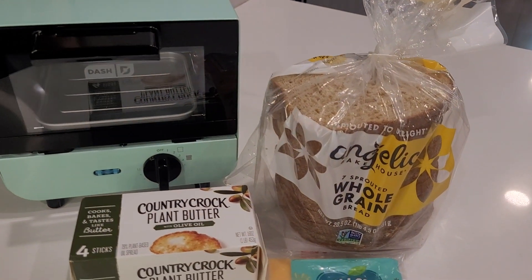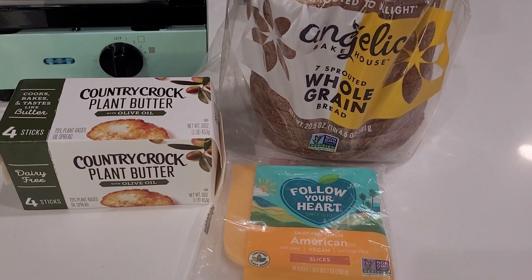I cooked a dairy-free grilled cheese for my son, using Country Crock Plant Sticks for the butter substitute and Follow Your Heart for the cheese substitute. Keep in mind that could take five to eight minutes to complete. So if you want to make grilled cheese sandwiches for your entire family, you might have to pause and let it cool down before the next round. This is really a personal, individual appliance — it's not designed to feed a family of five.